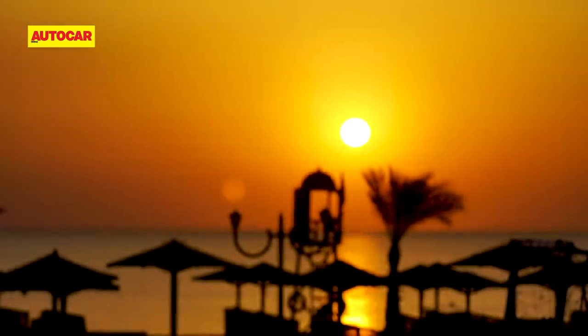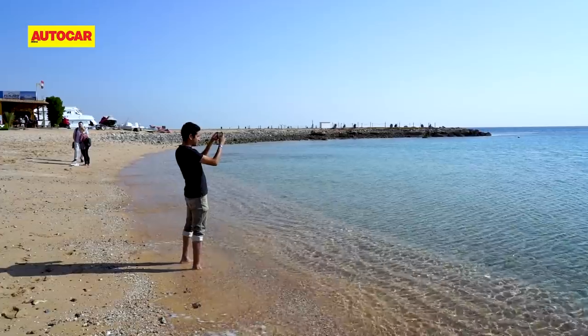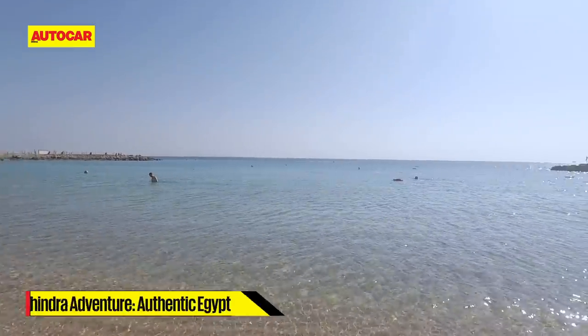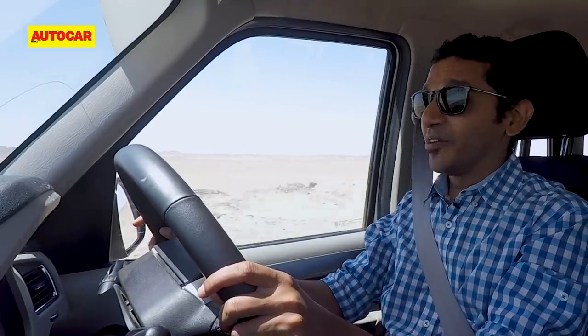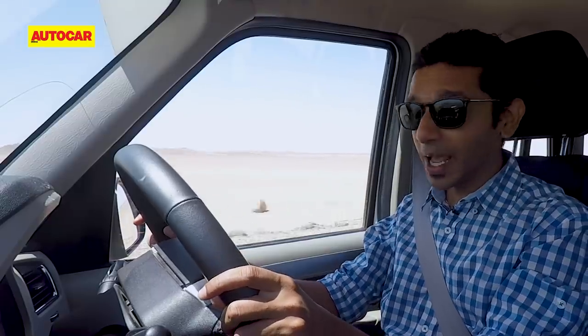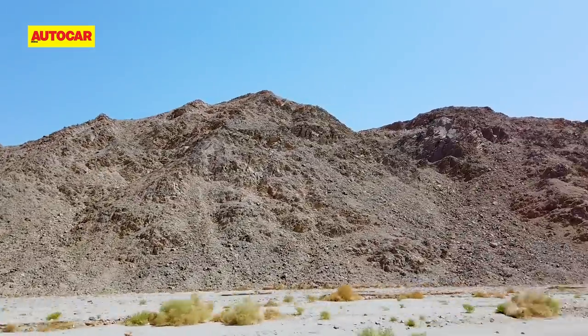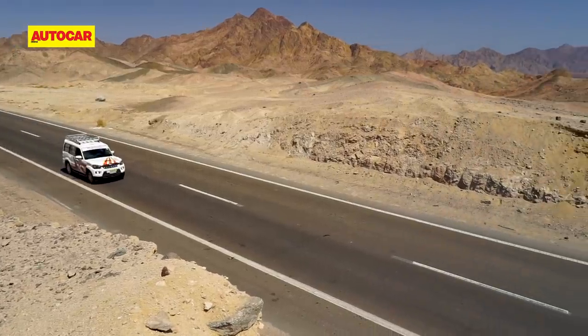After a relaxed morning in Hurghada soaking up the sun and sand before hitting the road, today we're driving to the very famous city of Luxor. It's a much shorter drive than yesterday — just under 300 kilometres — so we should be there just a little late for lunch, which is fine by me.